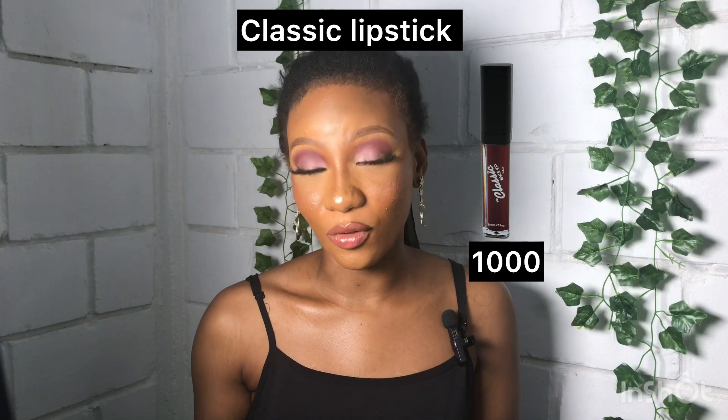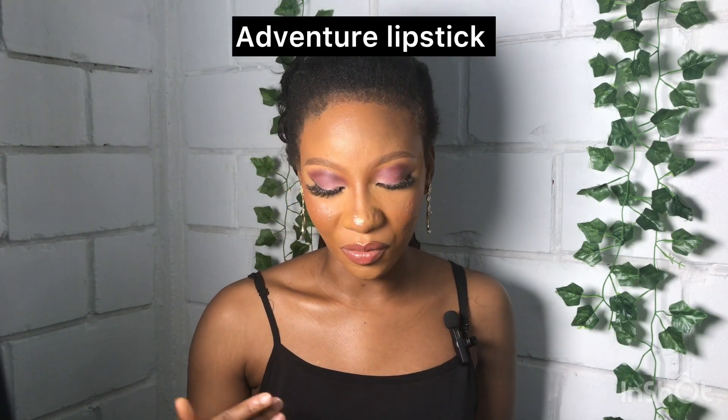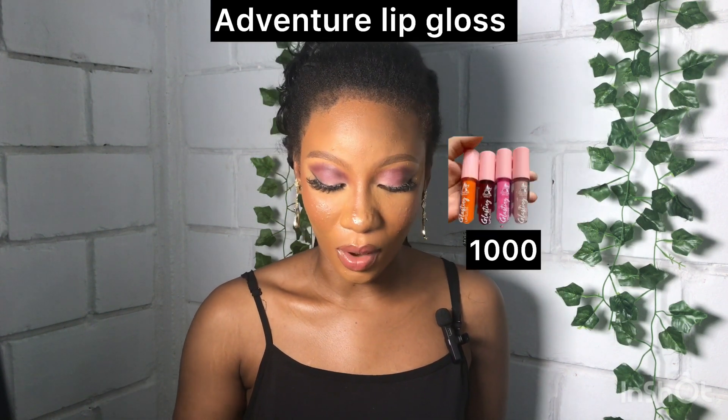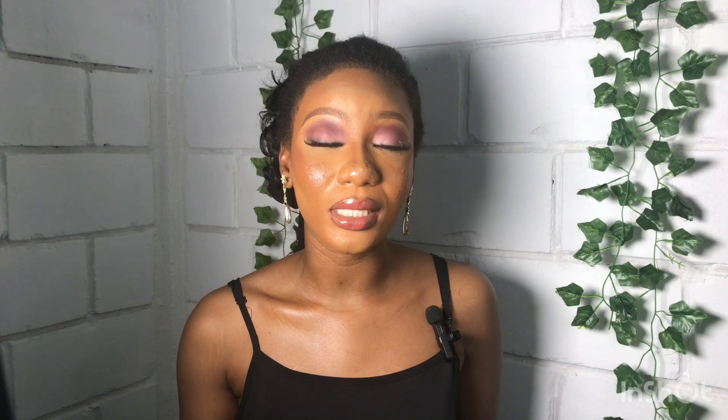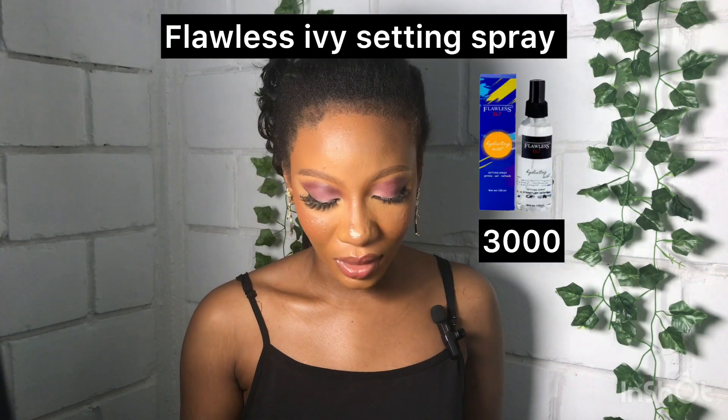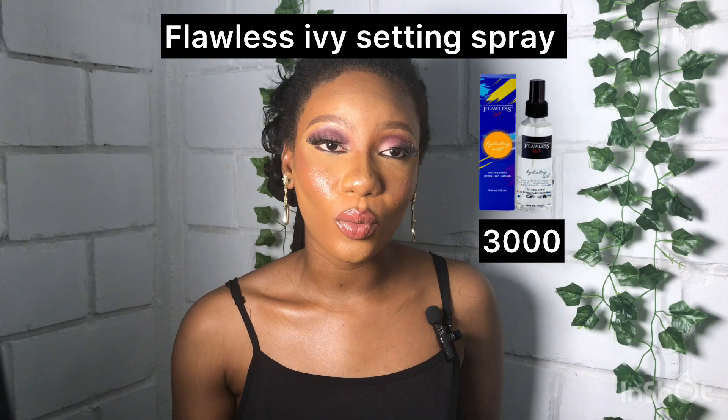For lipstick, you can get classic lipstick from 1,000 naira, Adventure lipstick from 500 naira, and Adventure lip gloss for 1,000 naira only. You'll also need a setting spray to set your face — I recommend Kiss Beauty Setting Spray for 2,000 naira and Flawless Ivy Setting Spray for 3,000 naira.